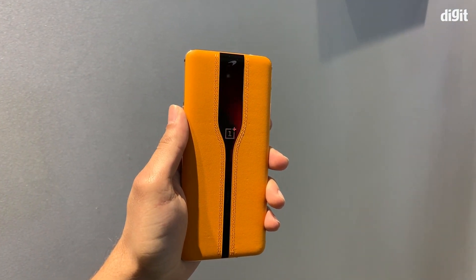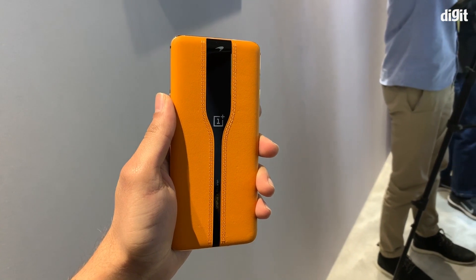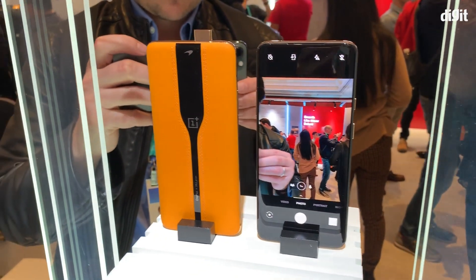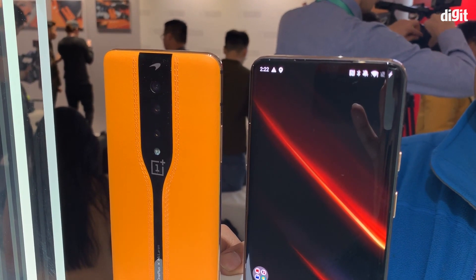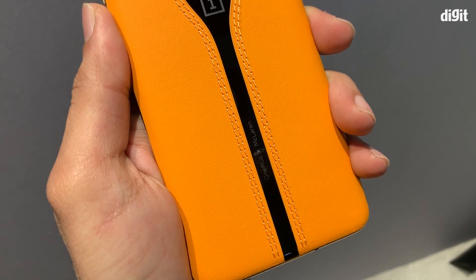Hey guys, welcome to Digit.in. What we have for you today is the OnePlus Concept One. This is the first time that OnePlus is present at CES, and what they've brought is a smartphone called the Concept One. This phone is a concept as of right now and will not be available for production anytime soon.